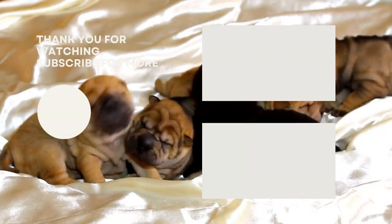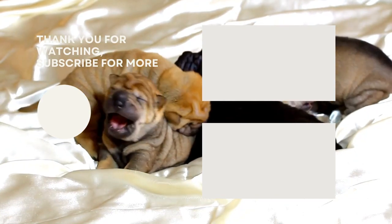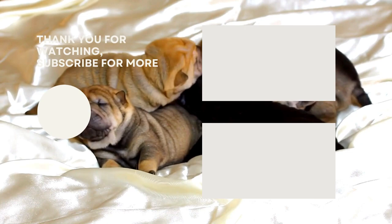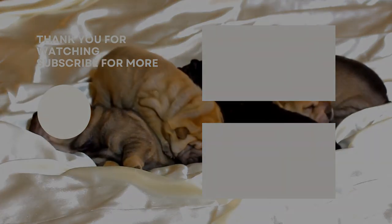Thanks for watching, I hope you enjoyed this video. Do you agree with our selection? Let us know in the comments. If you liked this video and it helped you out in any way, please give us a like and hit that subscribe button. See you guys in the next video.